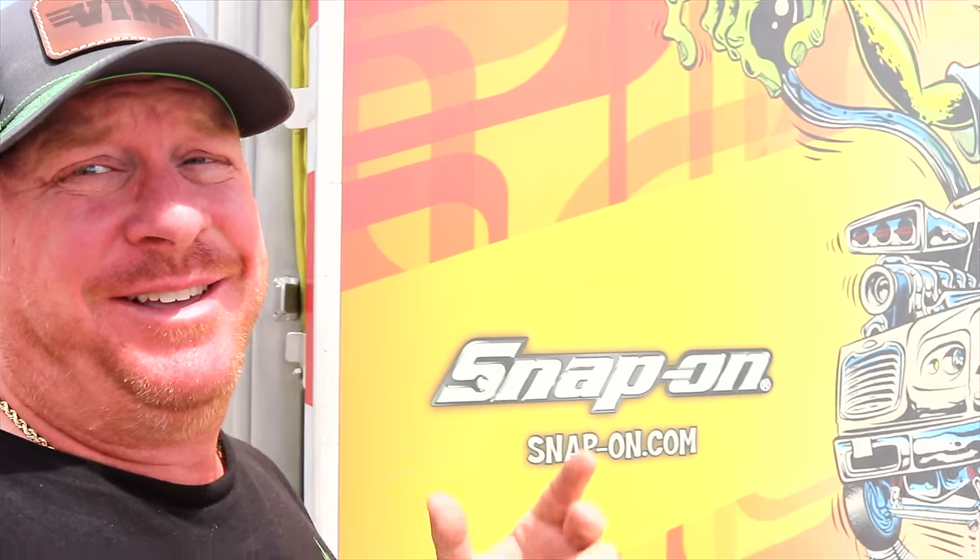What's up guys? Y'all know what day it is — it is Snap-on Thursday. Kevin's here, so we're gonna take a look and see what he's got brand new on this truck.